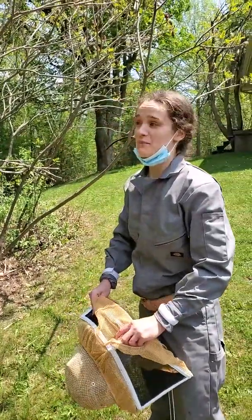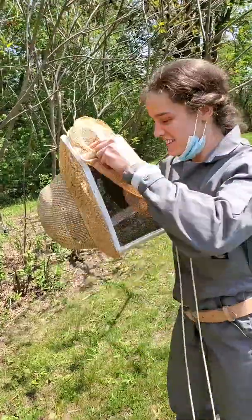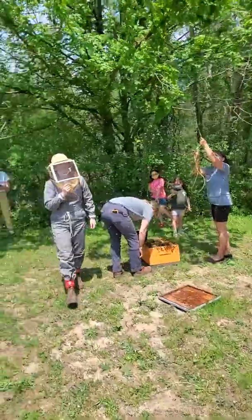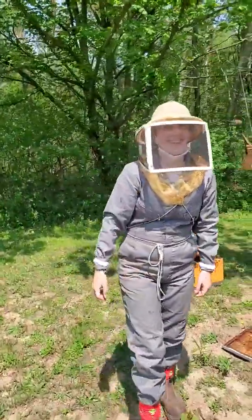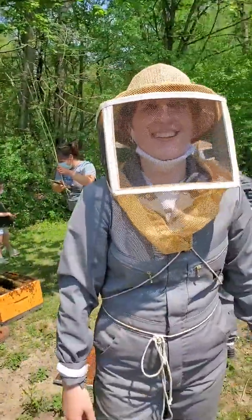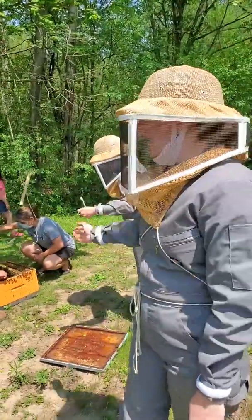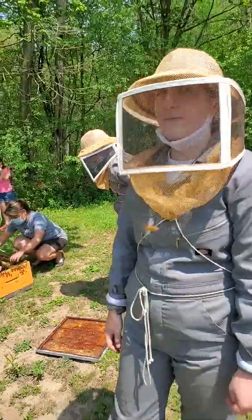Dana, how was your first swarm? It was exciting — a little nerve-wracking, but exciting. The bees are very gentle, so it wasn't bad.